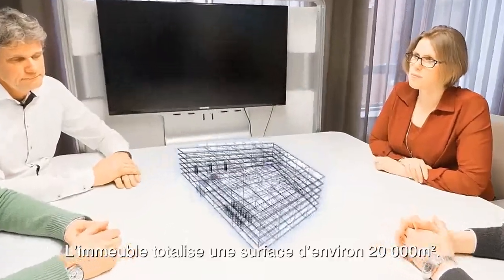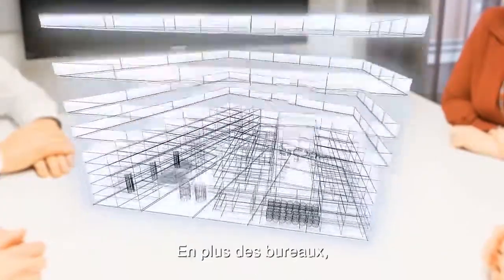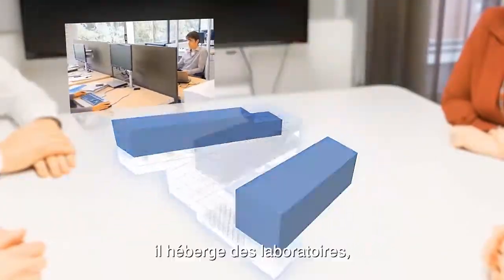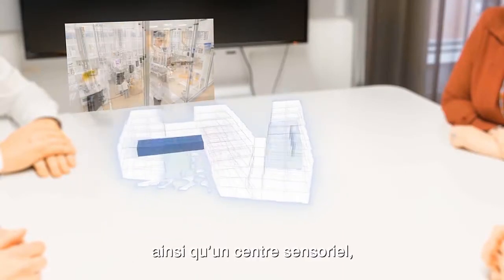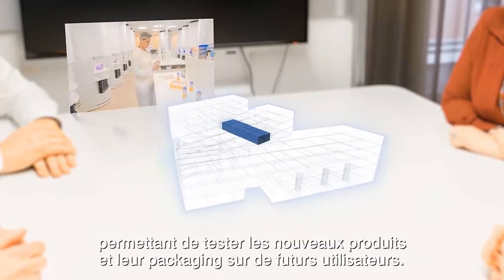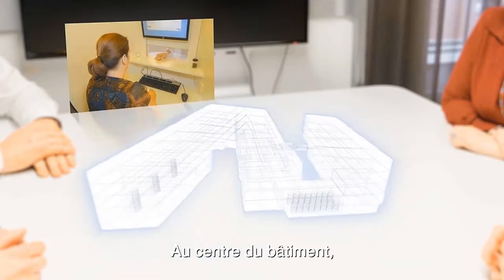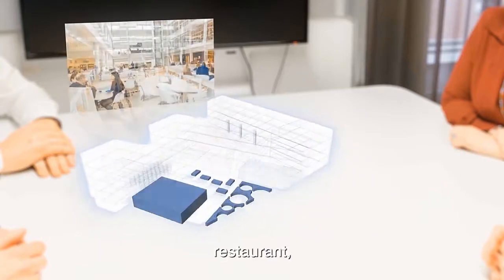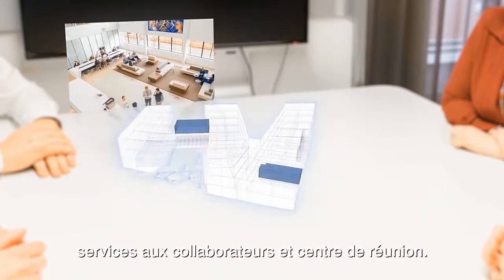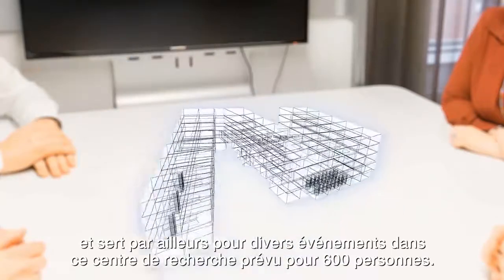The building is approximately 20,000 square meters. Besides offices, there are laboratories, a test factory and a sensory center. In this center, user panels test new products and packaging. The core of the building is formed by the central plaza with a meeting center, a multifunctional restaurant and various coffee corners. The plaza is the beating heart of the building and can also be used for large events.